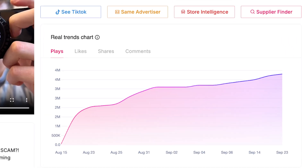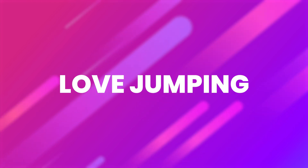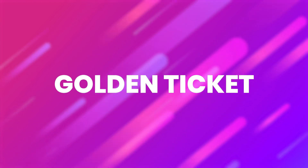Still not convinced? Let me break it down for you. We checked out the real trends chart, and guess what? This phone cooler is heating up — well, cooling down — and people can't get enough. If you've ever thought about dropshipping, or you just love jumping on trends, this is your golden ticket.